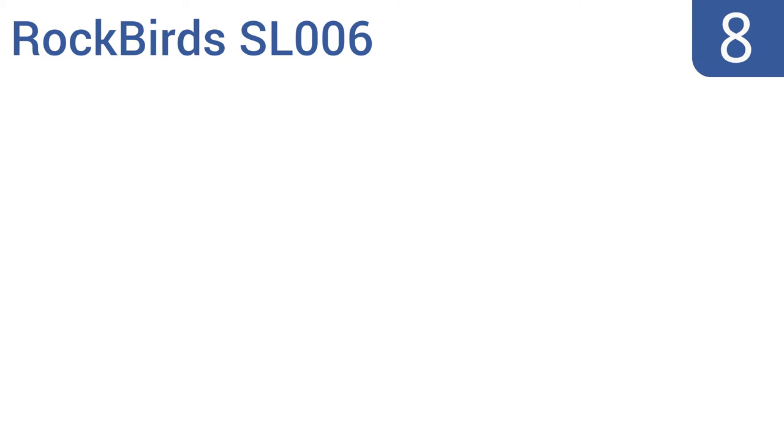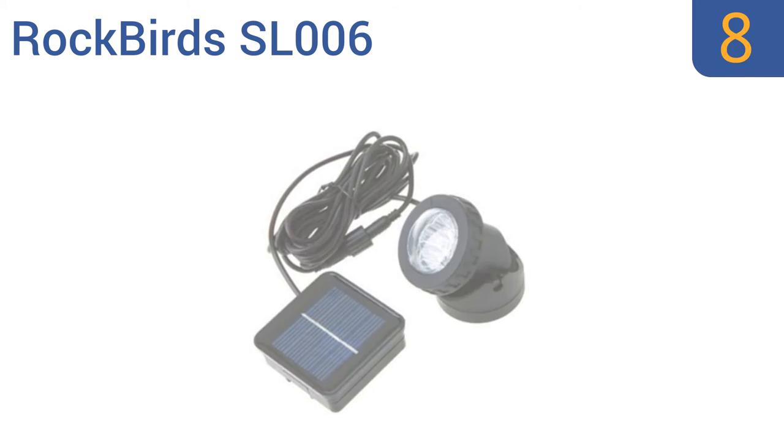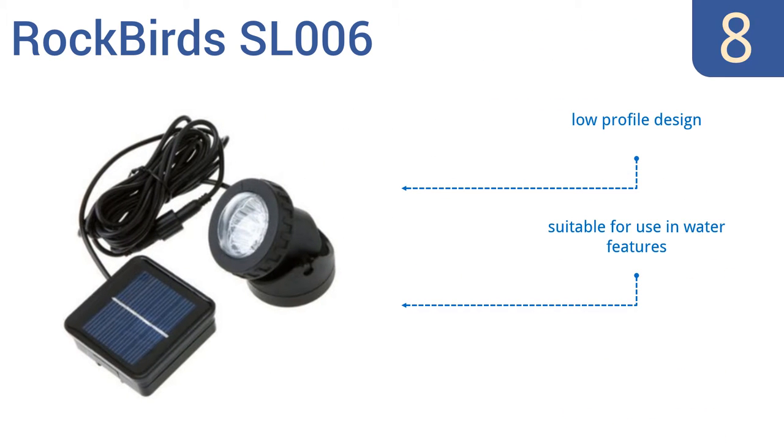Starting off our list at number 8, the Rockbirds SL-006 isn't the most powerful light out there, but it is one of the lowest priced options that's still reliable and will last for years without the intensity fading or the exterior cracking. It's a low-profile design that's suitable for use in water features. However, it's more of an accent light than a spotlight.